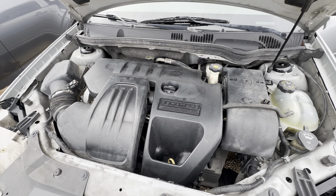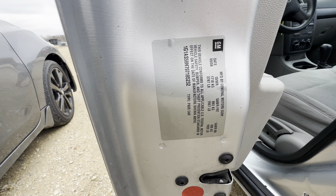On the interior we have gray cloth. Headliner looks clean. Automatic. Dashboard looks clean as well.